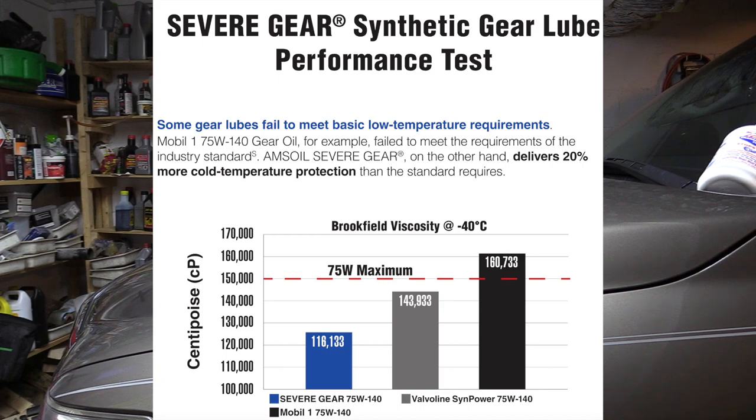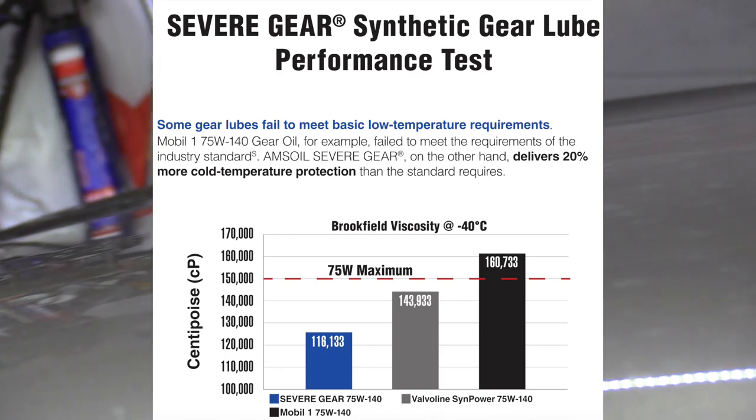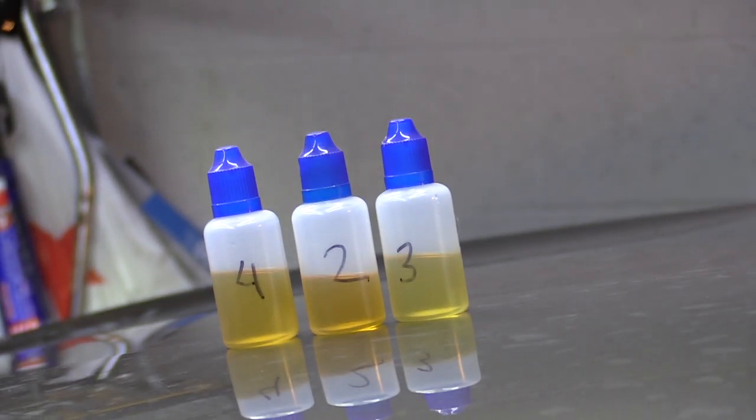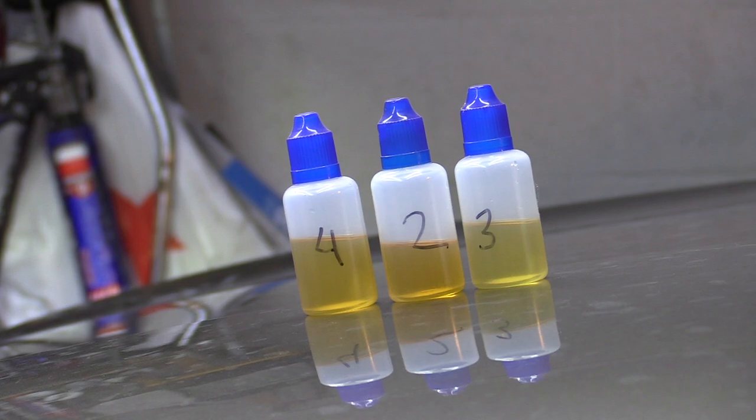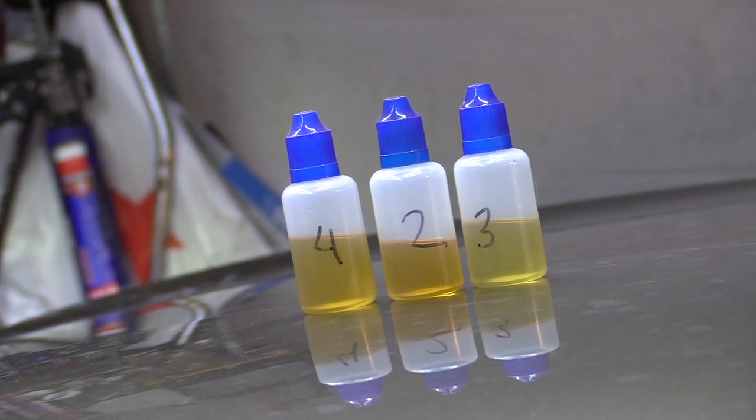This testing was done by an independent testing facility. As you can see right here on the screen I have three samples — this is how some of the testing is done by independent labs. Anyone can send their samples. They don't put the name on it; you can't tell by the oil what's in the bottle. There are only numbers: 4, 2, and 3. Can you tell which one is the Mobil, which one is the Castrol, which one is the Amsoil? You can't tell by that.